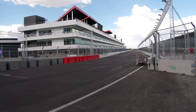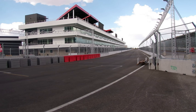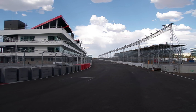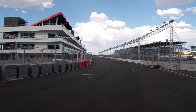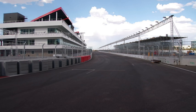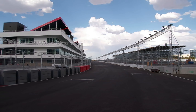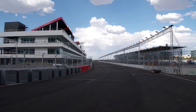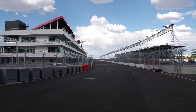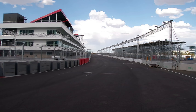There'll be two DRS zones — that's drag reduction system. I had to look that up; I wasn't familiar with that. It's a system where a flap on the rear wing provides more downforce, allowing the car to go six to seven miles an hour faster. It is only allowed for a car that is attempting to pass and is within one second behind. The intent seems to be to have more passing and a more interesting race.